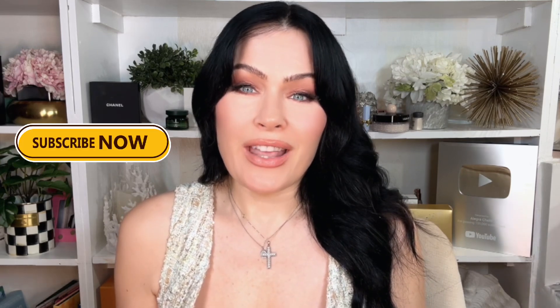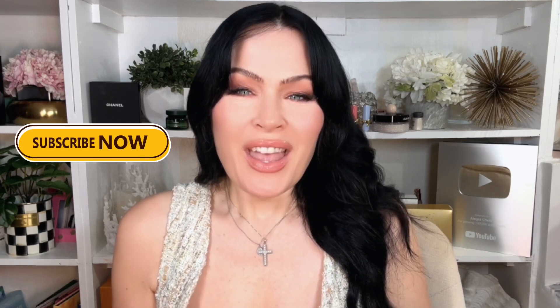So there you have it — my top pick for achieving the Dior Glitter Lipstick Look for Less. Let's remember that you don't always have to spend a fortune to look and feel fabulous. These budget-friendly alternatives from J.Cat are just as stunning and will have you feeling and looking like a million bucks. Thanks for watching and stay tuned for more beauty tips and tricks.